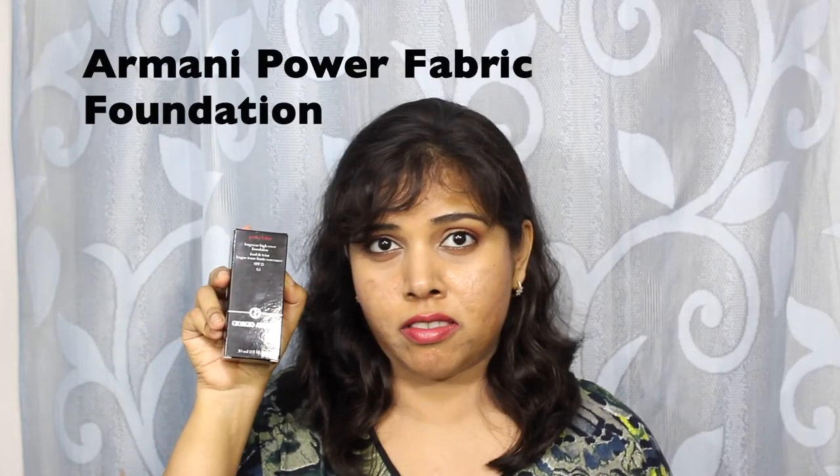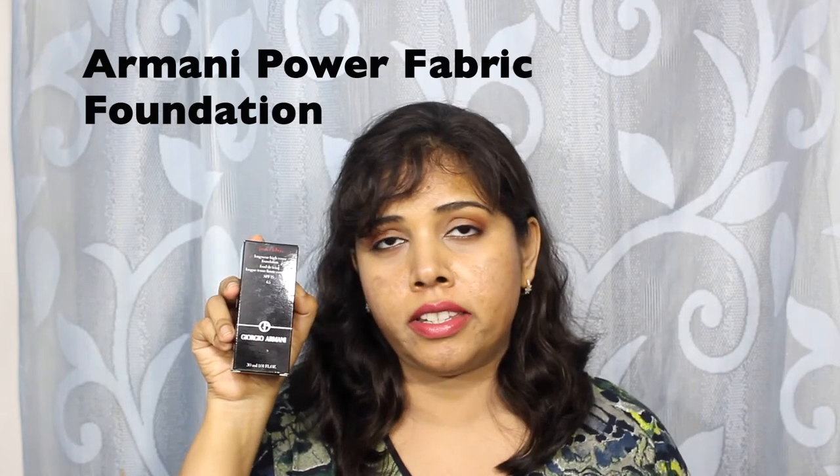Another product that I bought from Armani is the Power Fabric Foundation. I picked the shade 6.5, which the sales assistant assured me was the perfect match. If you are shade 6 in Luminous Skin, go in for 6.5 in Power Fabric; if you are 6.5 in Luminous Skin, go in for 7.5 in Power Fabric. This is a really amazing foundation — the coverage is really, really good. The texture and the lightweight feel actually makes my face look much better despite all the acne scarring and the burn marks from my last micro-needling session. One reason I love it more than the Maestro is that it comes in pump packaging rather than a dropper. Review coming soon.